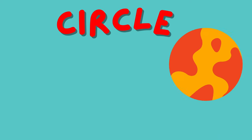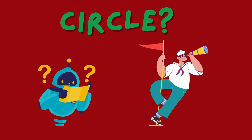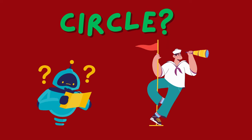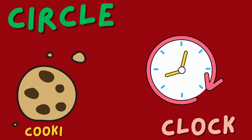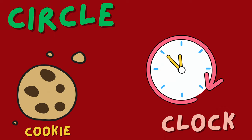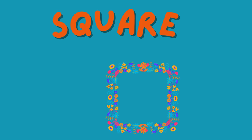A circle is round and has no corners — it's like a big friendly hug! Can you find anything around you that's shaped like a circle? Maybe a clock or a delicious cookie? Now let's meet our next friend, the square.